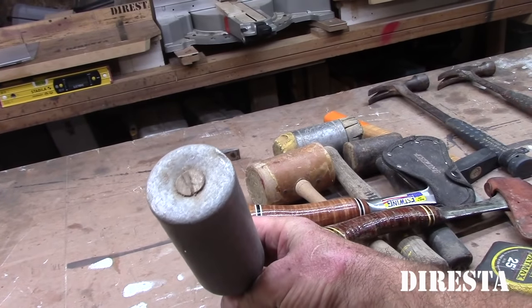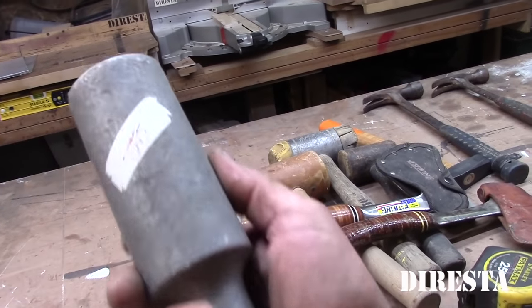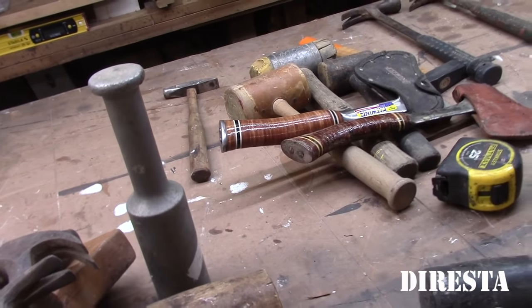Another chisel mallet — this is actually solid aluminum. I paid three dollars for this. I haven't used it yet but I've had it for a while. Solid aluminum.